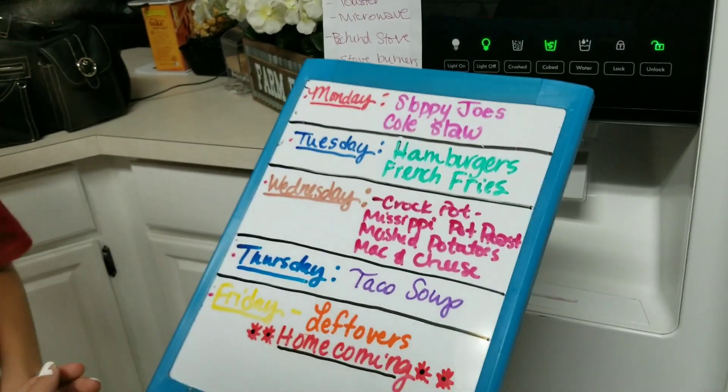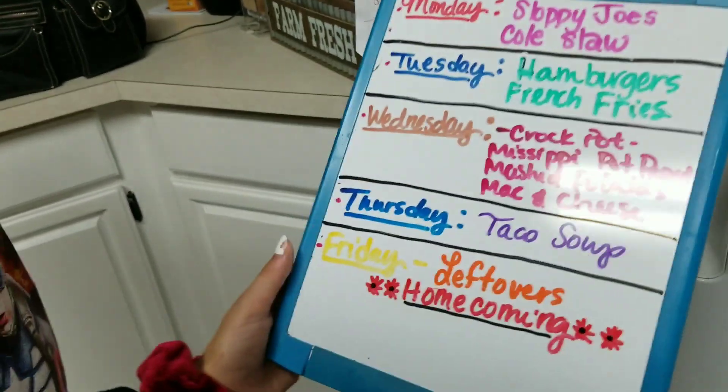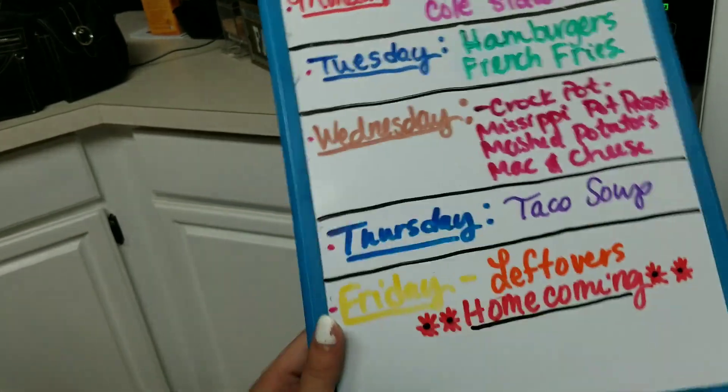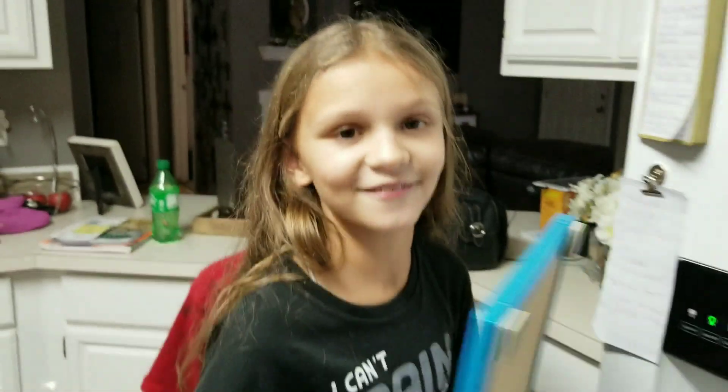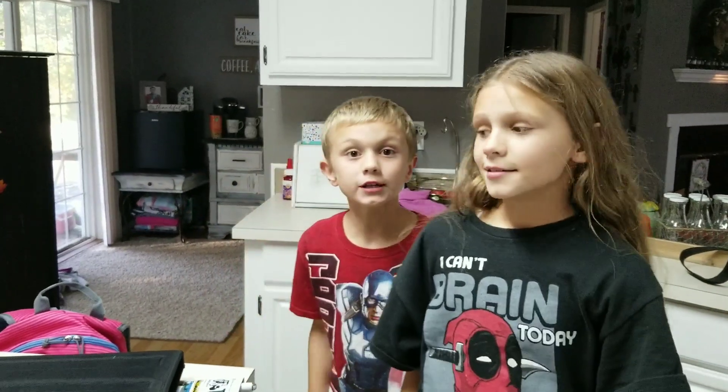Thursday we have taco soup, and Friday we have leftovers. We also have our homecoming this week. The only thing I haven't bought yet is the roast, which I'll pick up tomorrow at the meat market. I already have the meat for everything else we're making this week.